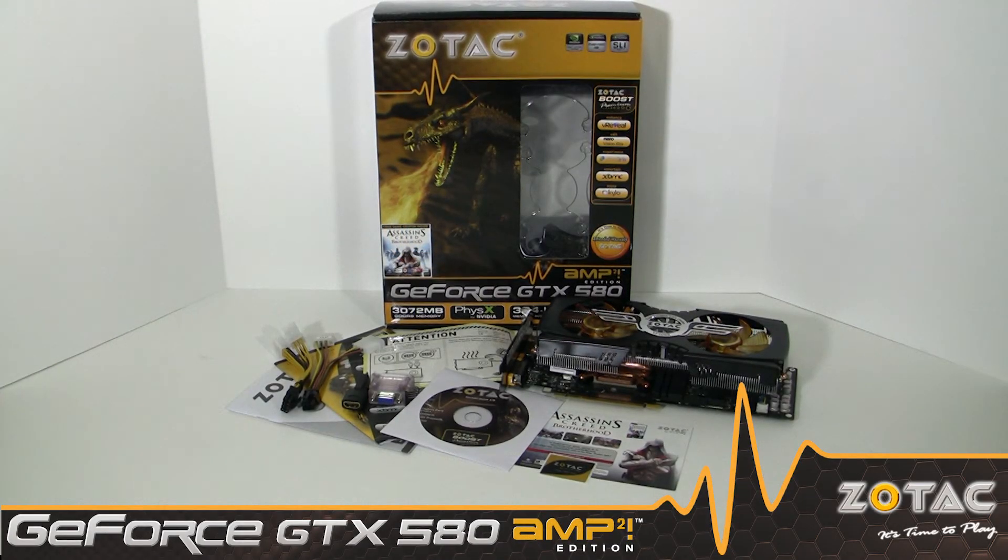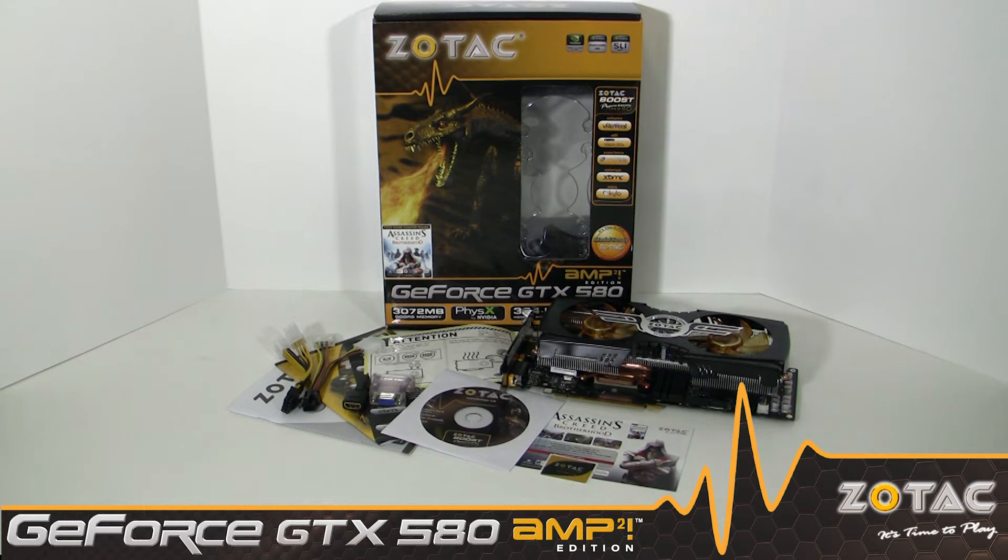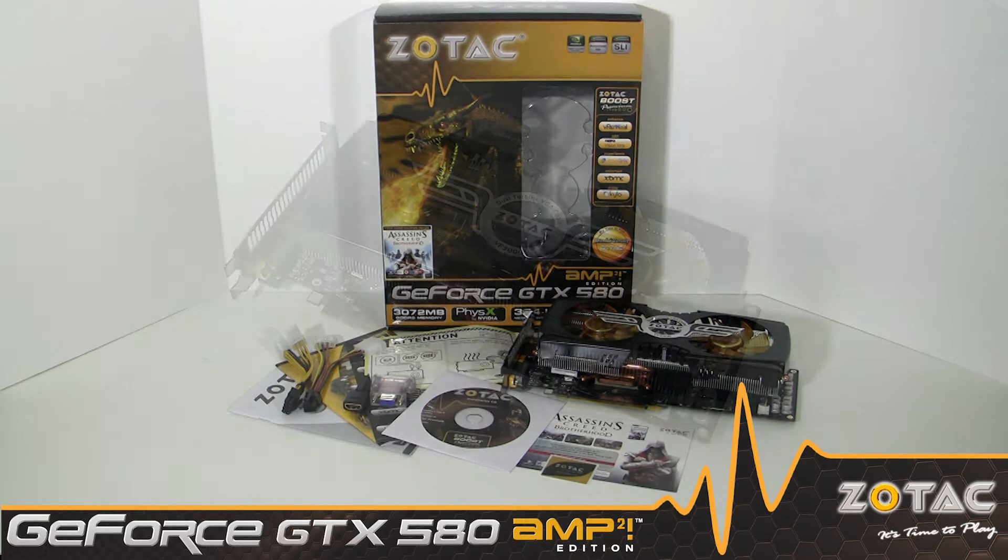Welcome to the Zotac video podcast. Today we are taking a look at our new Zotac GeForce GTX 580 Amp Squared Edition, our fastest single GPU graphics card.